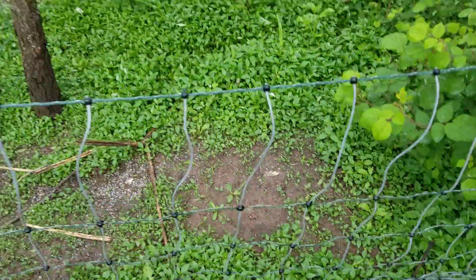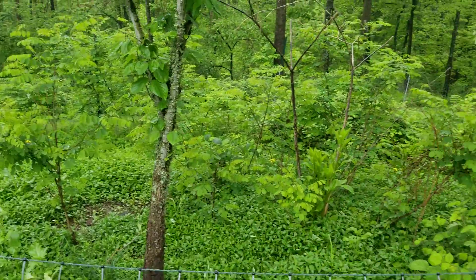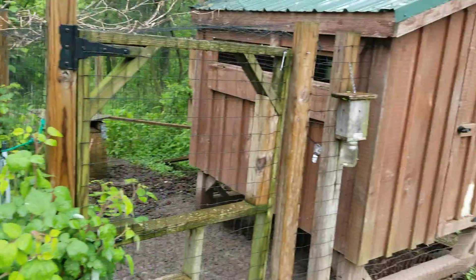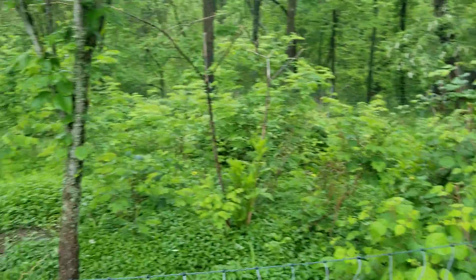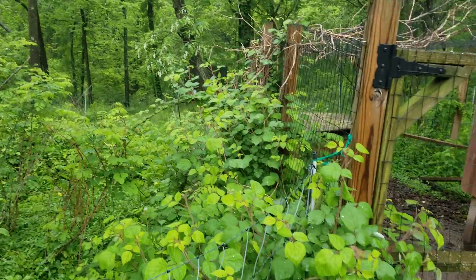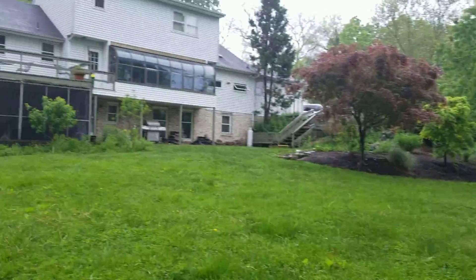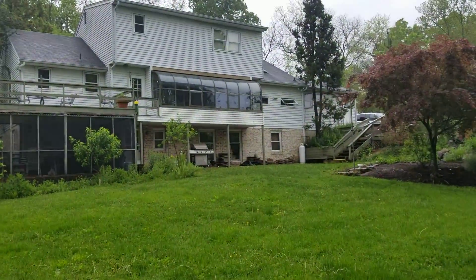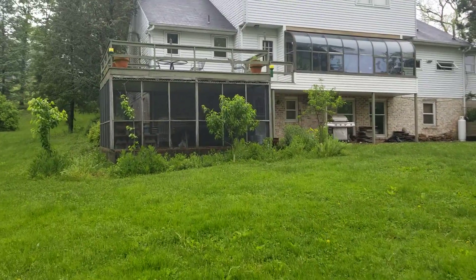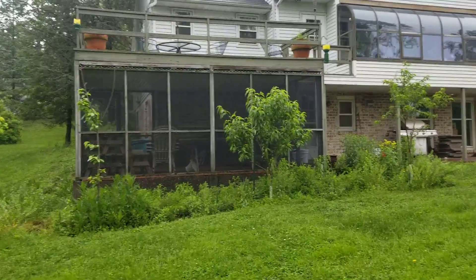Here's the chicken fence and this is their area. We saw a red fox yesterday — I didn't see it but everybody else did. This area is fenced in where the high stuff is growing — that's their area, they can hide in it. Doesn't take long for them to chew that down to nothing.